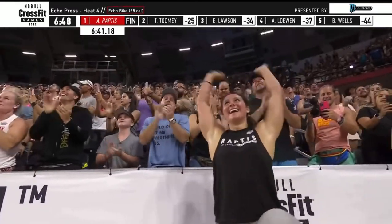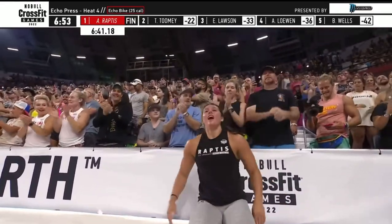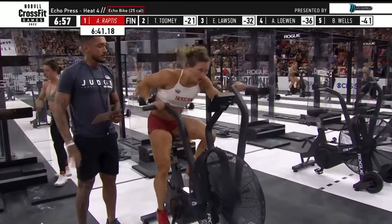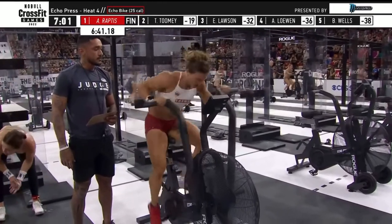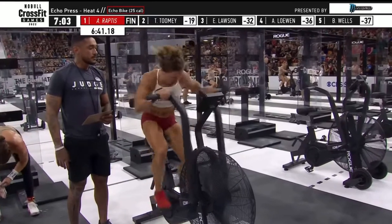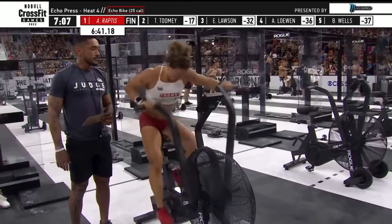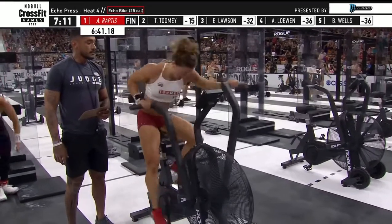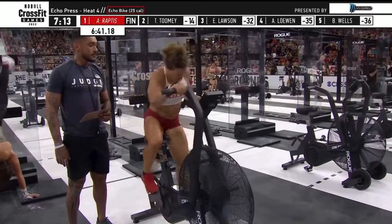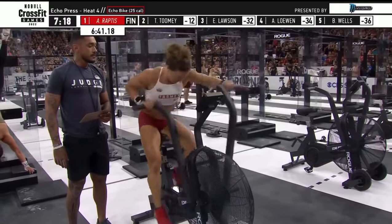Now Tia Toomey is trying to put a little more breathing room between herself and Emma Lawson and Mal O'Brien. Lawson is on to her final set of handstand push-ups. Toomey is through seven of her 25 calories, now eight. Second best time is Emma McQuaid right now at 8:01.72. So Toomey can still add 97 points in total if she can get inside that time.